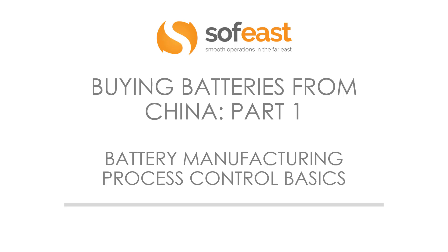Welcome to part one of this six-part series on buying batteries from China. Part one covers battery manufacturing process control basics.